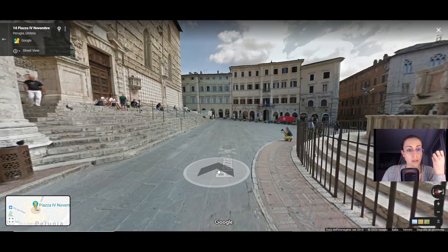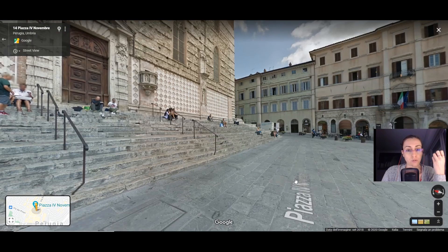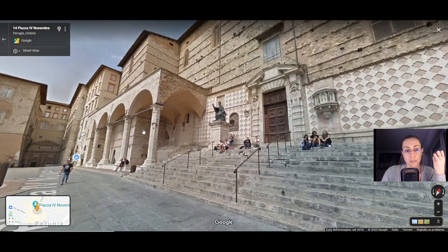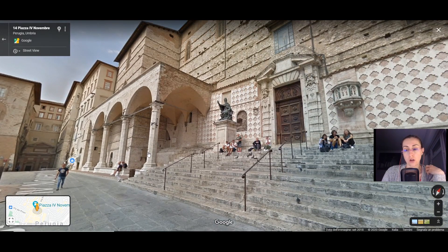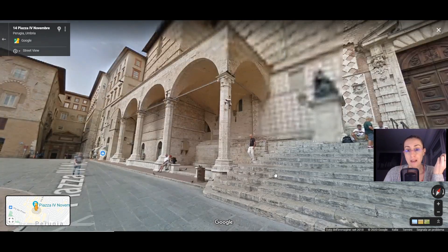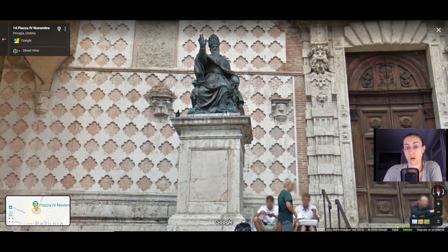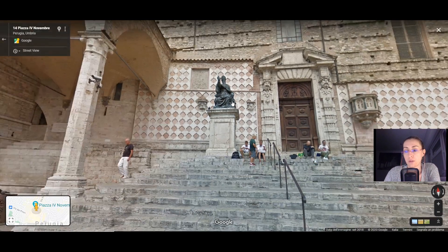In this part of the square you can see a loggia, the Loggia di Braccio, which takes its name from Braccio da Montone — Fortebraccio — who planned this loggia. It was actually part of a palazzo, the Palazzo del Podestà, which unfortunately got destroyed in the 16th century after a fire. And here you can see a statue dedicated to Pope Giulio III.